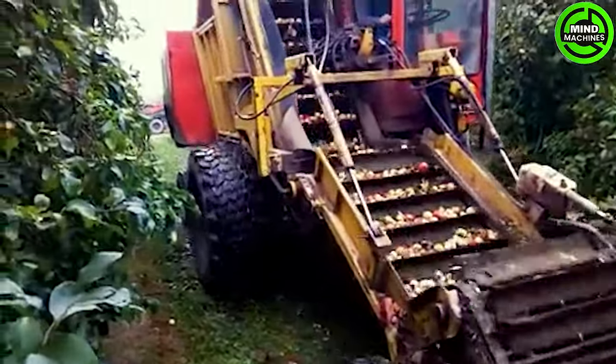The apple harvester swiftly collects apples while maintaining their crisp freshness, ensuring a quick harvest without compromising the delicious texture of the fruit.